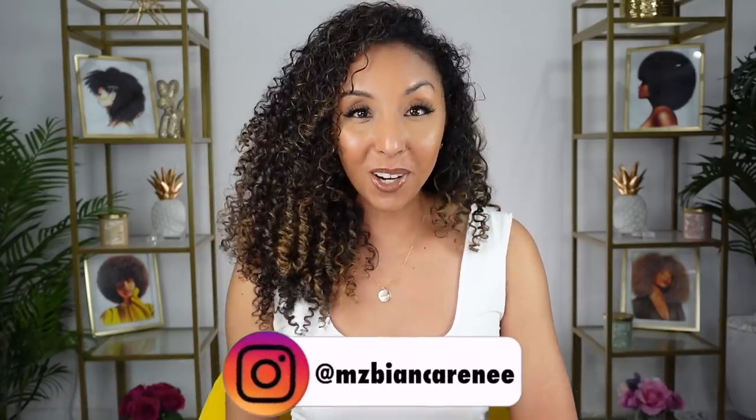Hey girlfriends, I'm Bianca Renee and you're watching Bianca Renee Today. Today I'm really going to be switching it up for the switch-it-up challenge. I'm talking new color and new cut. Let's do this.